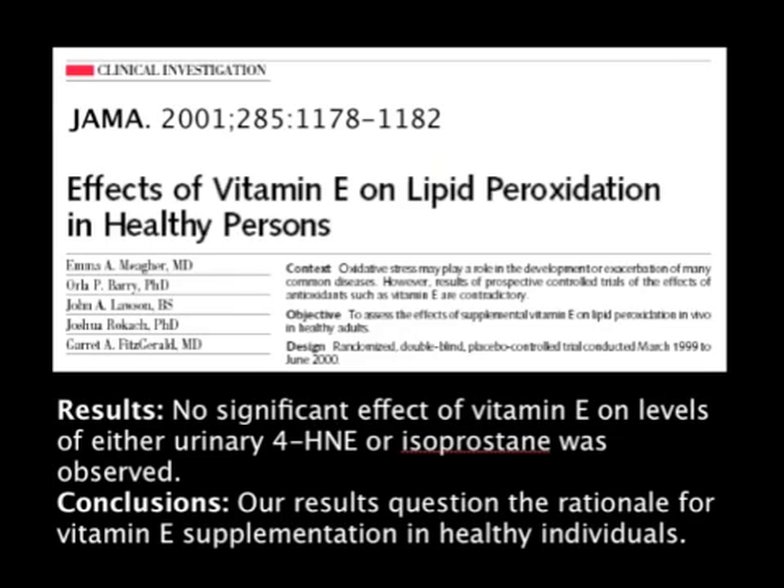This is another one published in JAMA on Vitamin E and lipid pro-oxidation in healthy people. The results showed there was no significant effect of Vitamin E on levels of urinary 4-HNE or isoprostane. The conclusion is that the results question the rationale for Vitamin E supplementation in healthy individuals with respect to free radical reduction.